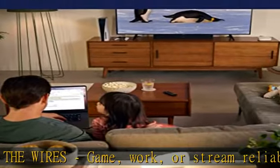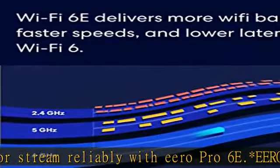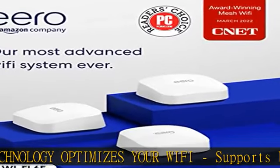Eero Pro 6E helps minimize network lag on your Wi-Fi. More Wi-Fi for more devices — network coverage up to 4,000 square feet and support for 100-plus connected devices.